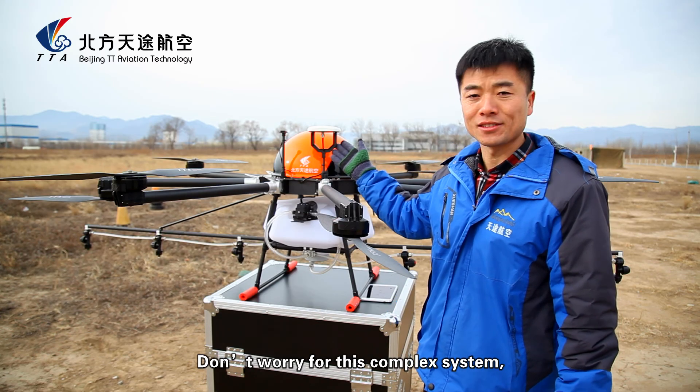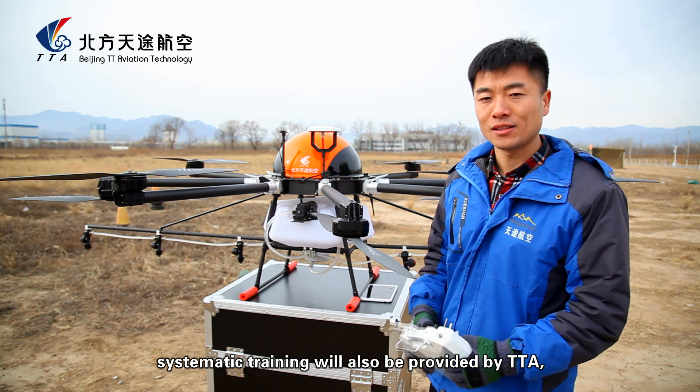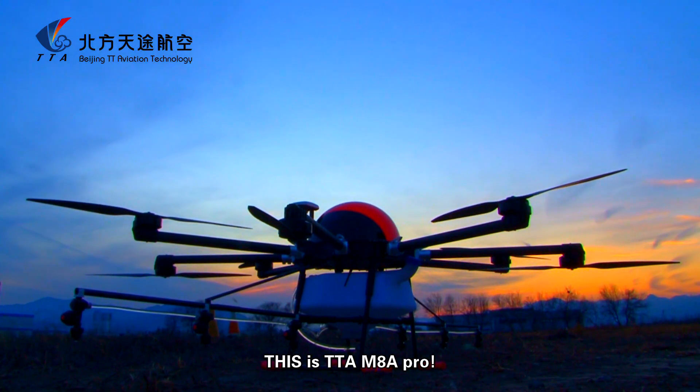Don't worry about this complex system — systematic training will also be provided by TTA, to let everybody have the ability to control it. This is TTA M88 Pro. I'll talk to you later.